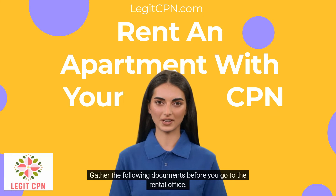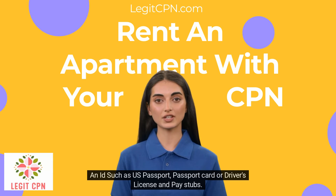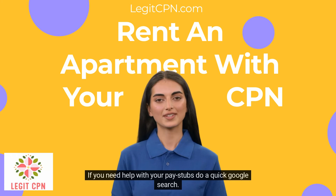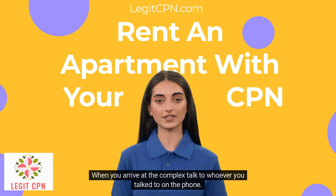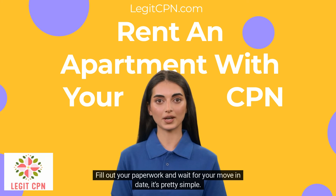Gather the following documents before you go to the rental office: an ID such as a US passport, passport card, or driver's license, and pay stubs. If you need help with your pay stubs, do a quick Google search. When you arrive at the complex, talk to whoever you spoke with on the phone, fill out your paperwork, and wait for your move-in date. It's pretty simple.